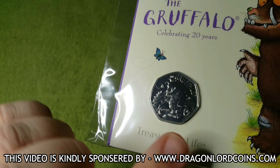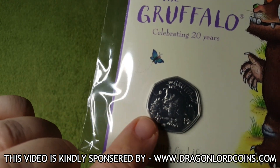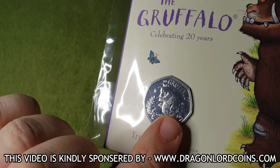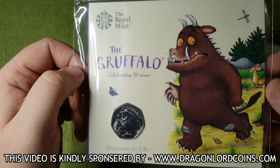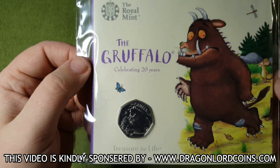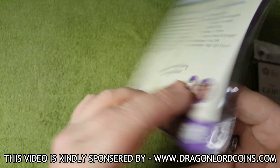Of course we've got a few design changes. The Gruffalo's a little bit smaller, but on this one we've got the mouse this time, and of course a little butterfly and just a bit more detail in the background as well. On first impressions I'm really happy with this coin. I do love the Gruffalo coins and I'm more than happy to have them in my collection.